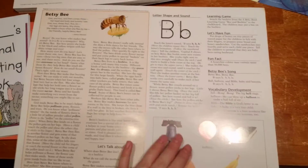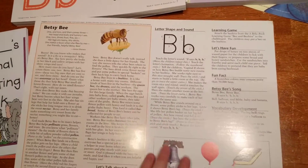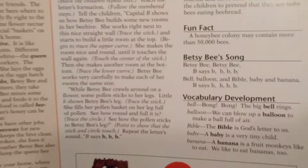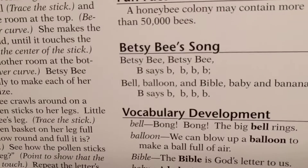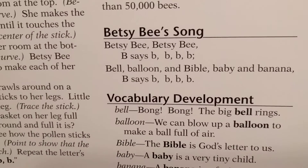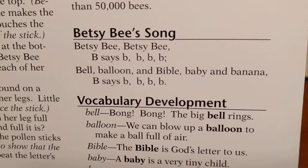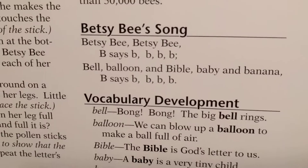I love that they have little lessons on the back that I can do with him if I have time. Sometimes we just talk about it a little bit, but I do always try to do the song — they have a song for each of the letters. So this one would be: Betsy B, Betsy B, B says b, b, b...